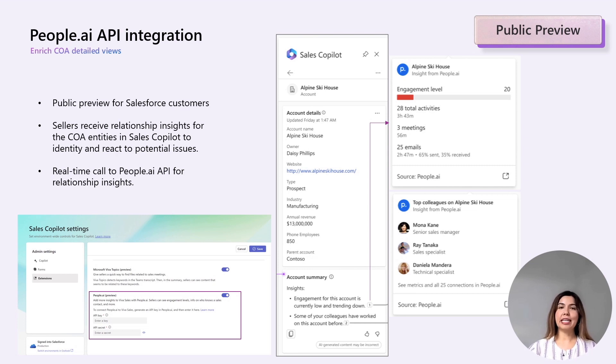Through this integration, we are bringing relationship insights in Sales Copilot and Outlook so that salespersons can identify and react to potential issues. They will see engagement info from People.ai in the detailed view of the contact, account, and opportunity entities. These details will reveal insights for the engagement level and engagement trend.